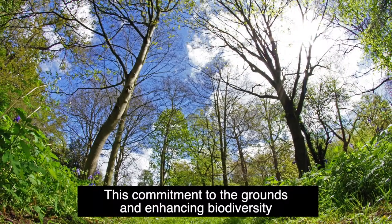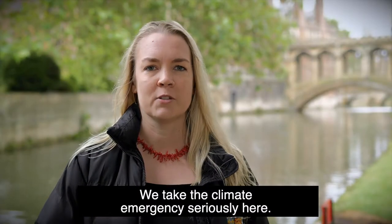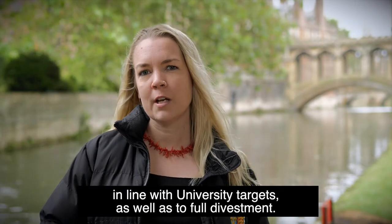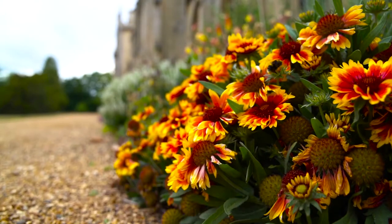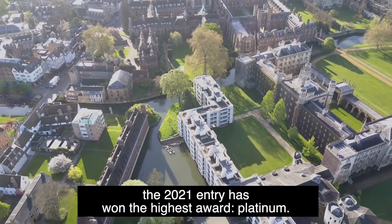This commitment to the grounds and enhancing biodiversity is matched in other areas at St John's. We take the climate emergency seriously here. The college has committed to zero carbon by 2048 in line with university targets, as well as to full divestment. The college participates in a university-wide sustainability initiative called Green Impact, having won gold in 2020 with our first submission.